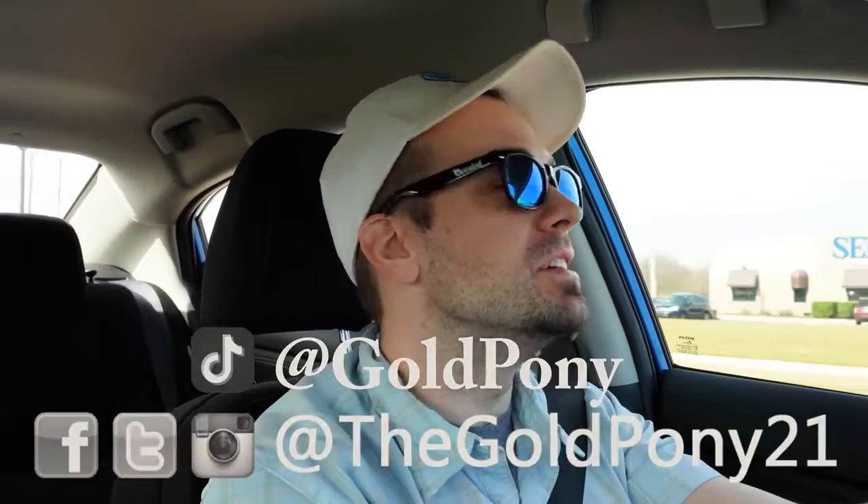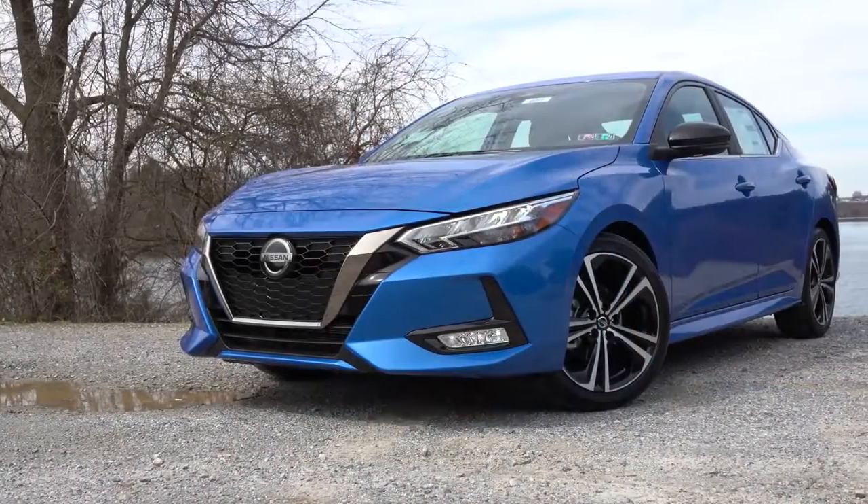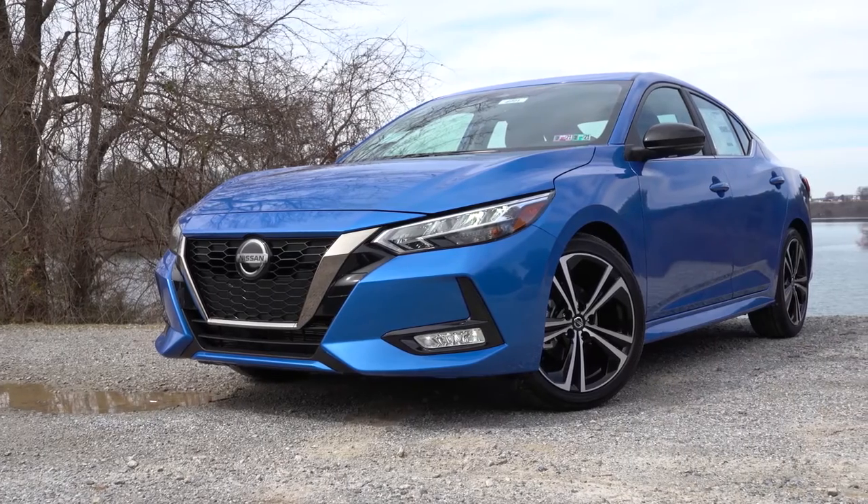What is up you guys, welcome back to another one. If you're new to the channel, I am Gold Pony — I do car, truck, and SUV reviews on YouTube. And today, we are in the new completely redesigned 2020 Nissan Sentra.